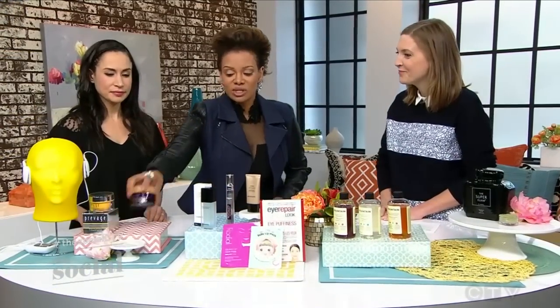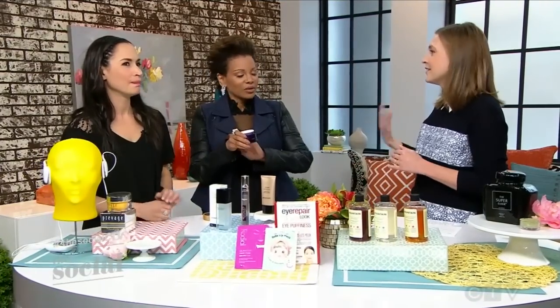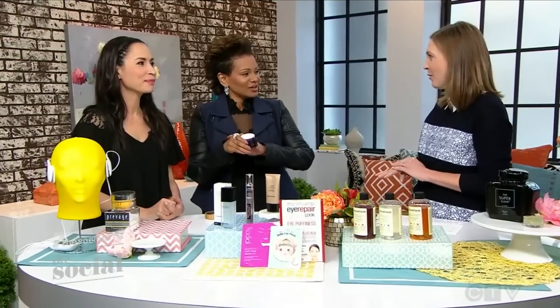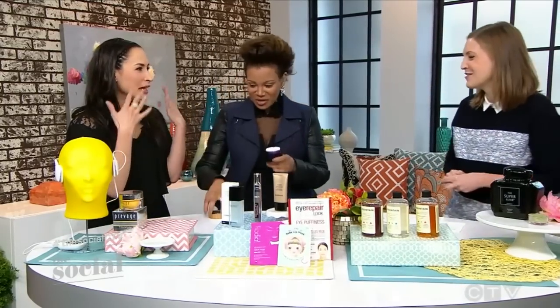With any skincare product, the best results will come with wearing it daily — twice a day if you can, but once a day is great. Anything I use on my neck I like to use on the back of my hands too. Exactly — that's another area. Hands will be a giveaway of your age for sure, because it's the same issues: dryness and sunspots. But it's worth it.